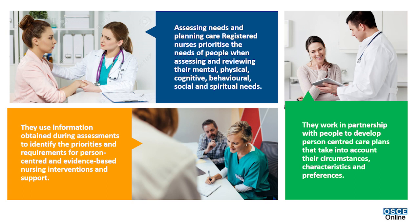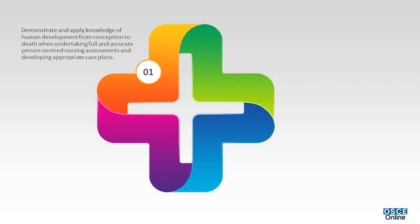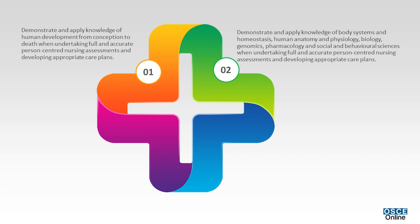Care plans take into account people's circumstances, characteristics, and preferences. Nurses demonstrate and apply knowledge of human development from conception to death when undertaking full and accurate person-centered nursing assessments and developing appropriate care plans.